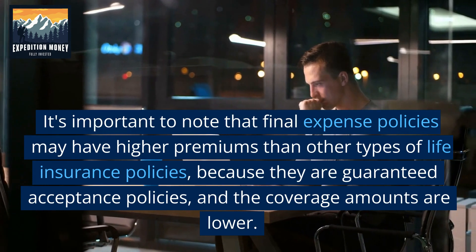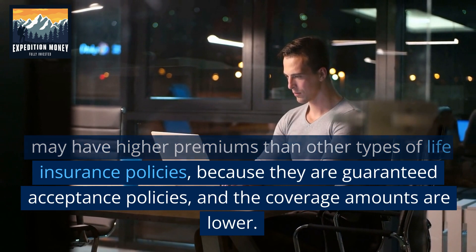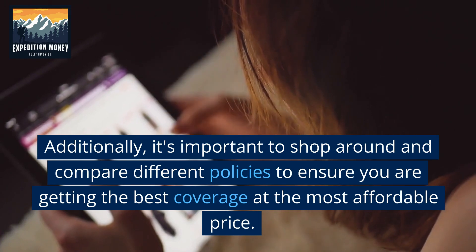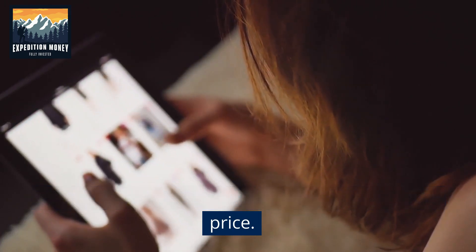It's important to note that final expense policies may have higher premiums than other types of life insurance policies because they are guaranteed acceptance policies and the coverage amounts are lower. Additionally, it's important to shop around and compare different policies to ensure you are getting the best coverage at the most affordable price.